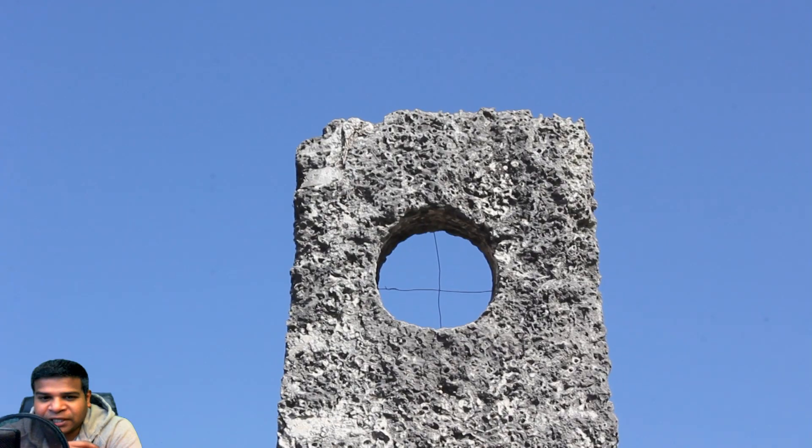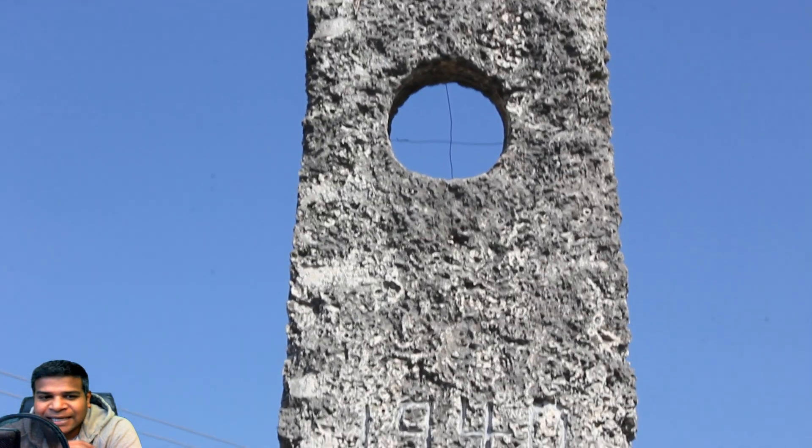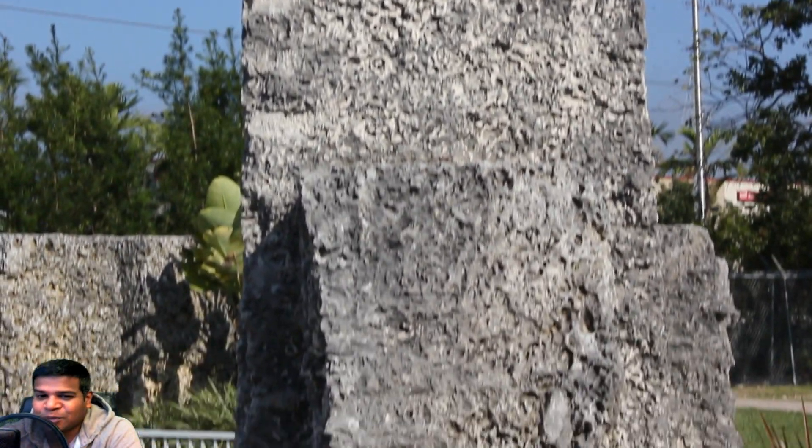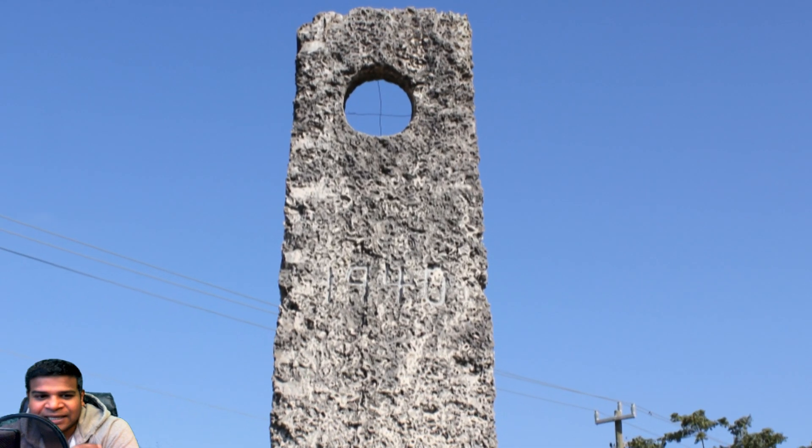But what is more unique is that, unlike most other rocks in the Coral Castle, it can be placed only at this specific location. Ed had to be extremely precise — even 1 inch to the right or 1 inch to the left would make this telescope pointless.